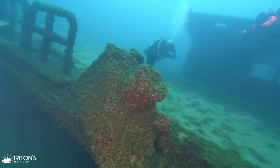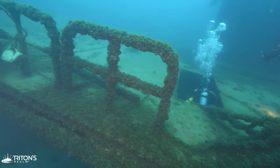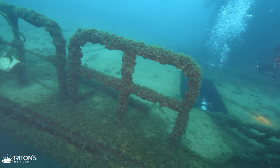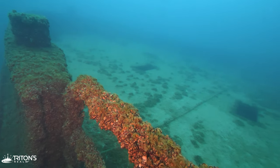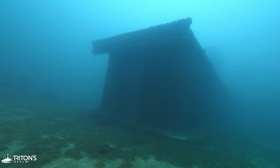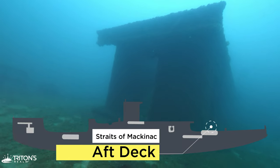Moving aft, we watch as a fellow diver descends down to explore the interior. At the age of 15, Evan has certainly created an impressive diving resume, but as he's not yet trained for penetrating wrecks, we keep to our dive plan and explore the exterior of the ship.